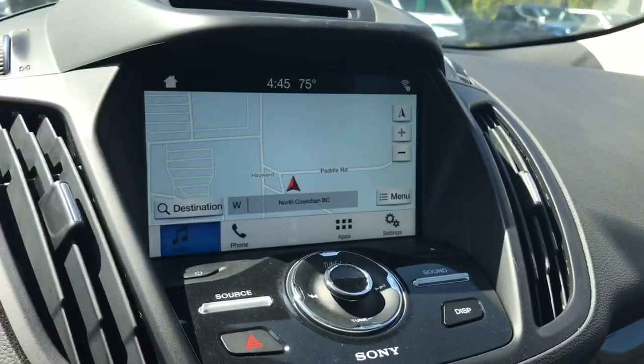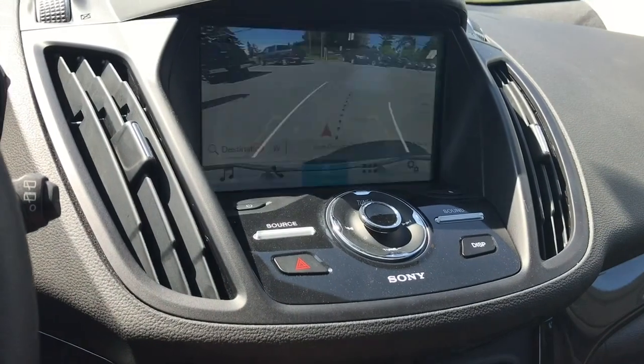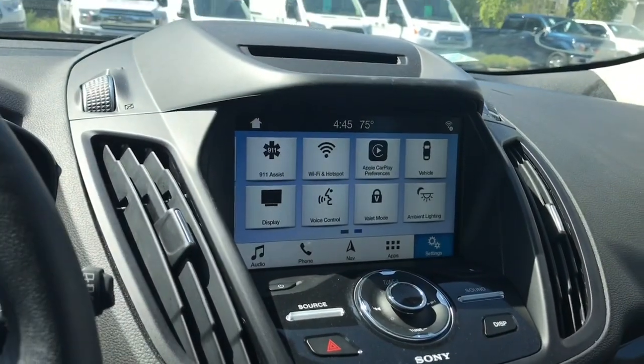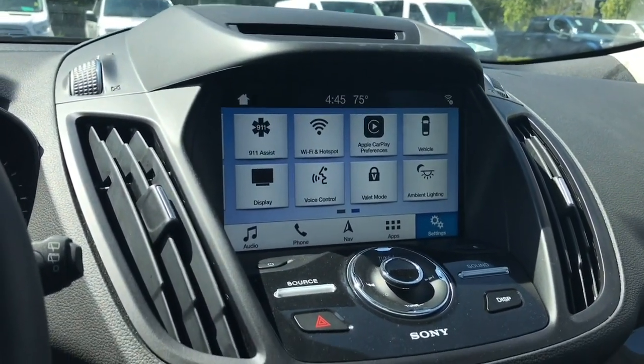There's also navigation — touch it and you'll see the screen with the map. When you put the vehicle in reverse, this is where you'll see your backup camera. You can also go into settings and scroll through Wi-Fi hotspot, Apple CarPlay, ambient lighting, and so forth.